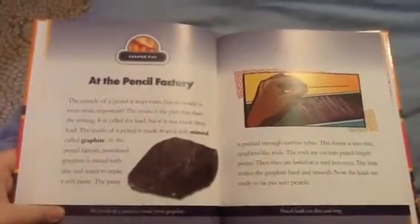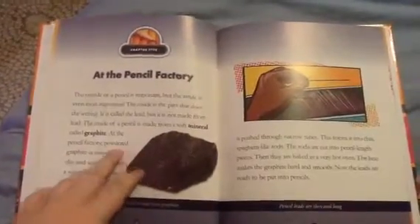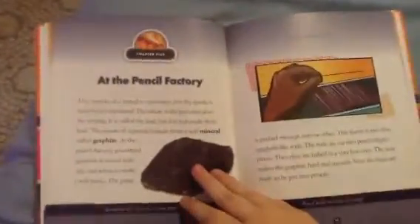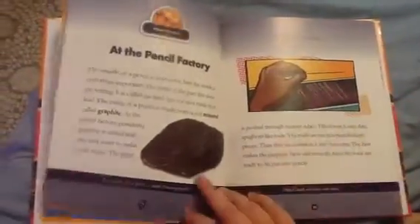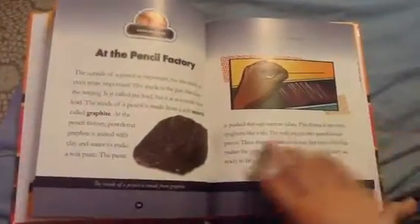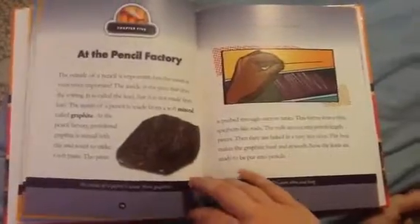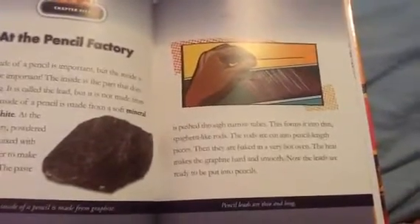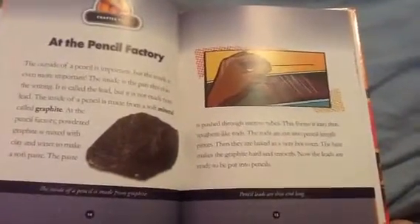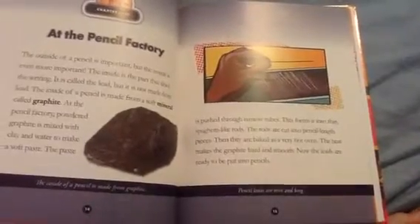Chapter 5: At the pencil factory. The outside of the pencil is important, but the inside is even more important. The inside is the part that does the writing. It is called the lead, but it is not made from lead. The inside of the pencil is made from a soft mineral called graphite. The powdered graphite is mixed with clay and water to make a soft paste. The paste is pushed through narrow tubes, forming thin spaghetti-like rods. The rods are cut into pencil-length pieces and then baked in a very hot oven. The heat makes the graphite hard and smooth.